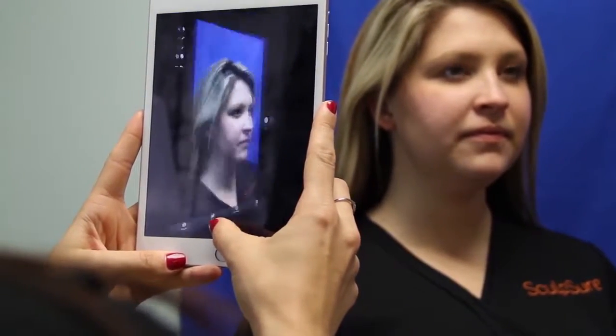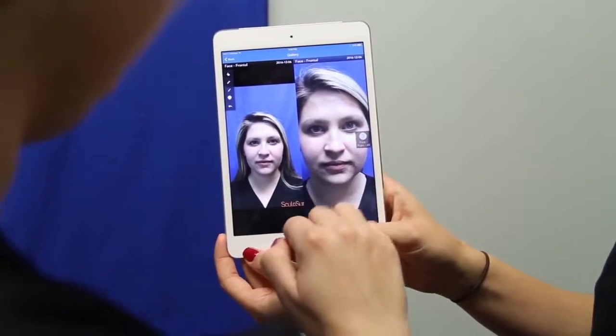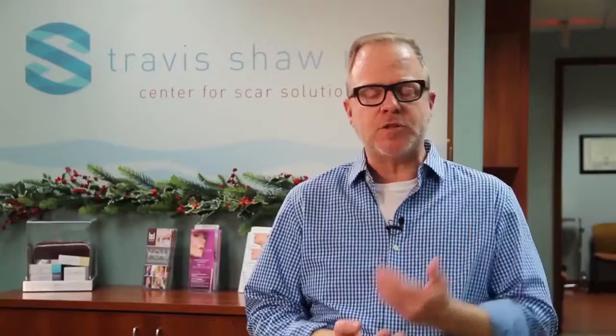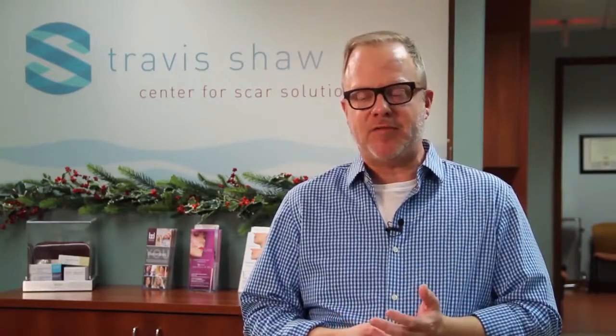My staff has been very happy — they find it's an easy program to use. They now do all the photography themselves without my supervision after training, which is really pretty easy. Demographic information, diagnosis, different treatments — all of that is at my fingertips within the app. I've been able to show a lot of before and after photos to patients during consultations, which has helped increase our consultation conversion rate. I would certainly recommend this program for anyone looking to free up time and catalog before and after pictures in an easy and efficient manner.